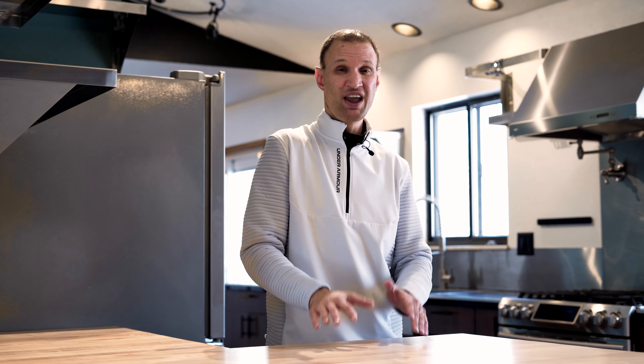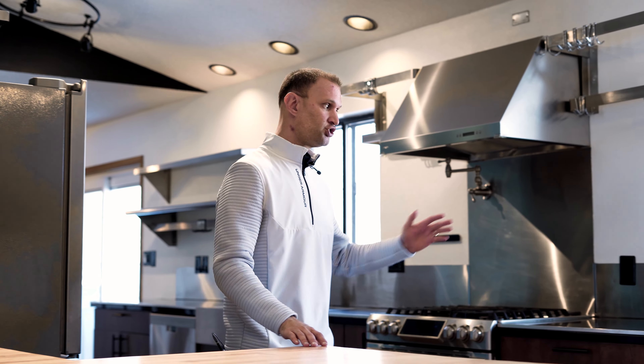Imagine cooking on this fantastic butcher block counter, being able to prep food and then move from station to station.